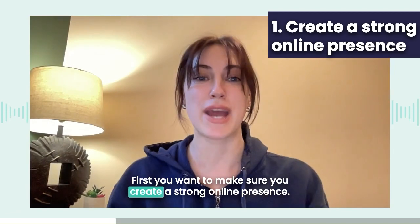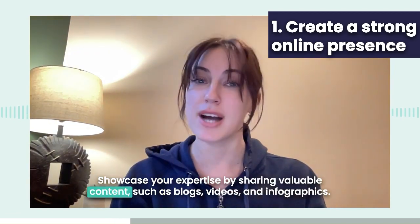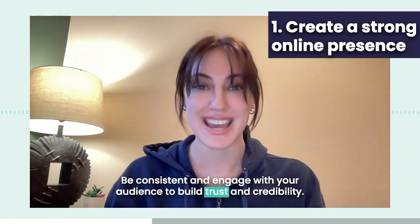First, you want to make sure you create a strong online presence. Showcase your expertise by sharing valuable content such as blogs, videos, and infographics. Be consistent and engage with the audience to build trust and credibility.